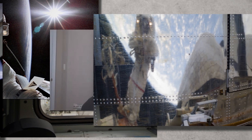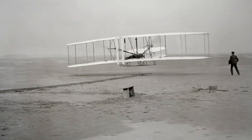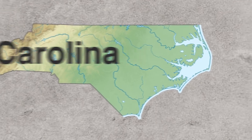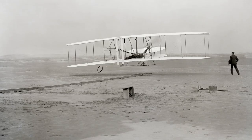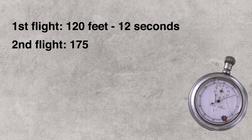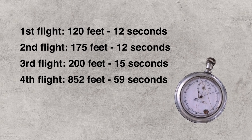And now here's Tom Crouch, curator emeritus, to talk about another very famous photograph. The picture was taken on December 17th, 1903 — about 10:35 in the morning at a place called Kill Devil Hills. On this first flight, Orville was doing the piloting. He only kept the airplane in the air for about 120 feet, 12 seconds. They made four flights that morning and each one was a little longer than the one before it.